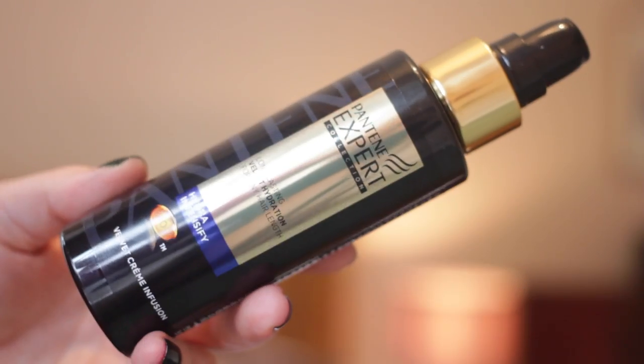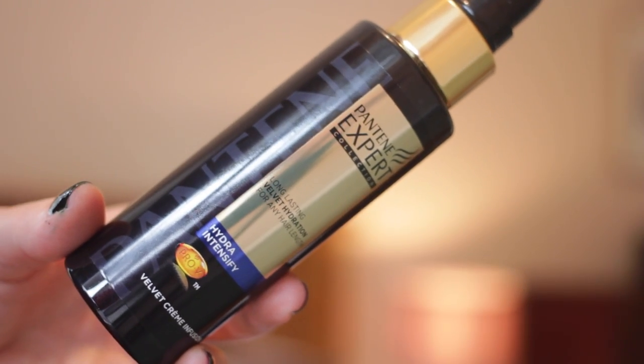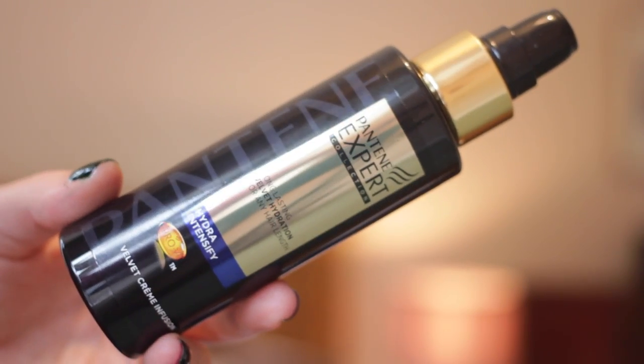Then I'm going to take my hair down, brush it, and put a little bit of serum on the ends. This is the Pantene Expert Hydra Intensify Velvet Cream Infusion Serum, which I'm putting on the ends because it really helps to add moisture and make the ends feel softer again — we went in the Blue Lagoon in Iceland and now my hair is kind of dry.